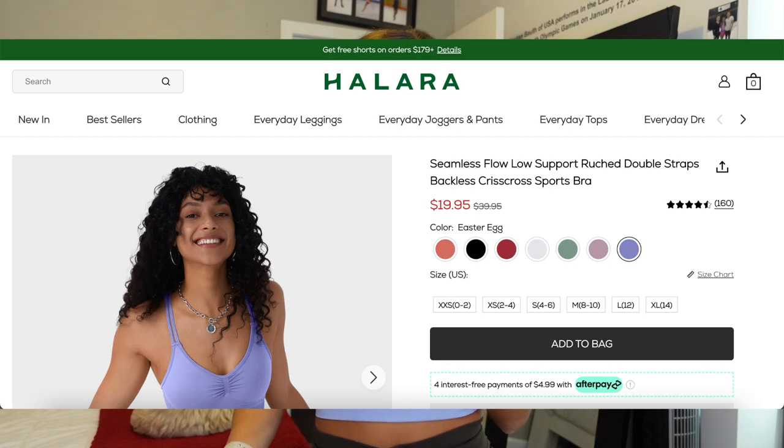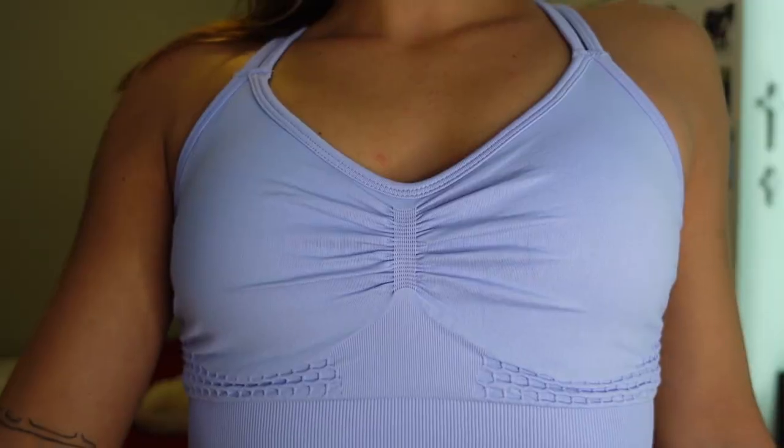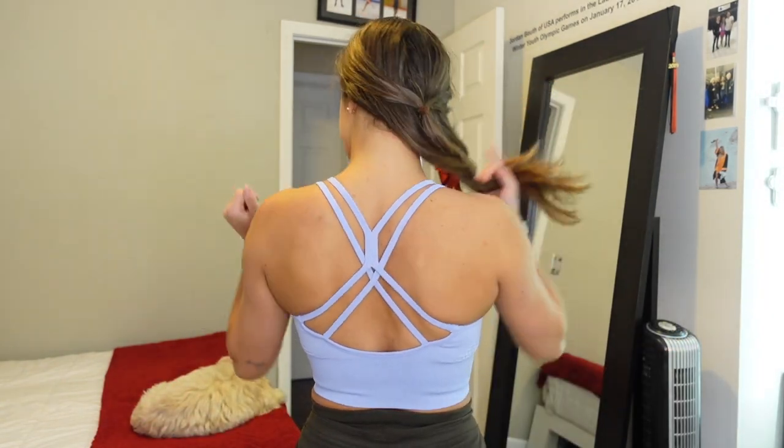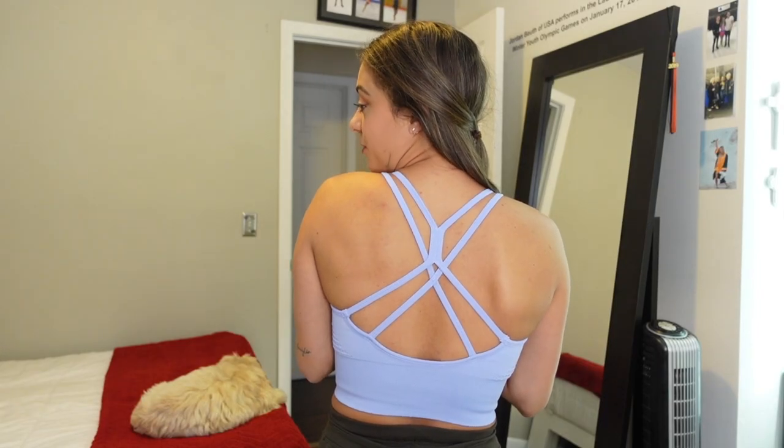I also picked up a sports bra. This is offered in so many colors — personally I'm obsessed with this shade of purple, it's almost like a periwinkle or easter purple. This is the Seamless Flow Low Support Ruched Double Straps Crisscross Sports Bra in the color easter egg. I got it in an extra small — fits perfectly. It does ruch in the front, which is a flattering detail. The band at the bottom is ribbed and very fitted. It's also padded — everything I've tried on so far is padded.